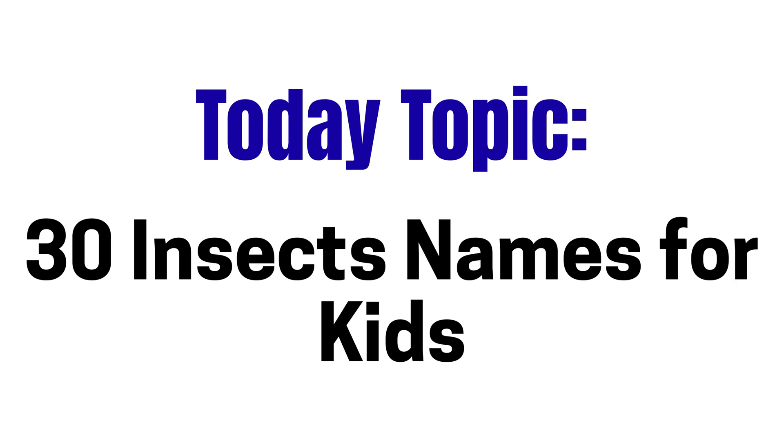Hello dear kids! Today this topic name is insects with short facts for kids.